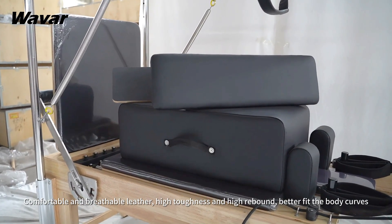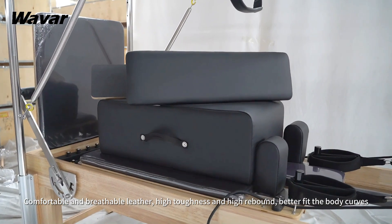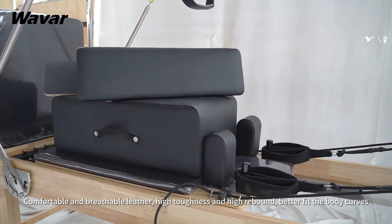Comfortable and breathable leather, high toughness and high rebound, better fit the body curves.